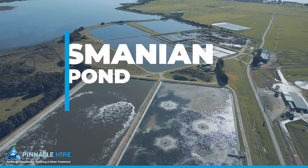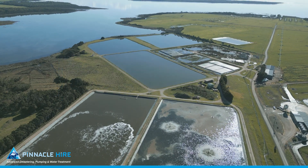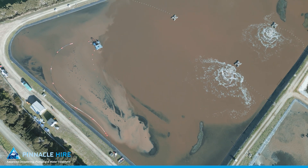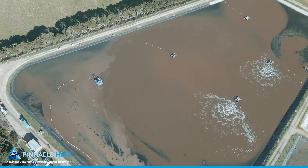This Tasmanian town's sewage treatment plant, spanning over 18,200 square metres, faced a challenge managing one of the plant's wastewater ponds, which contained over 1,200 tonnes of sludge.